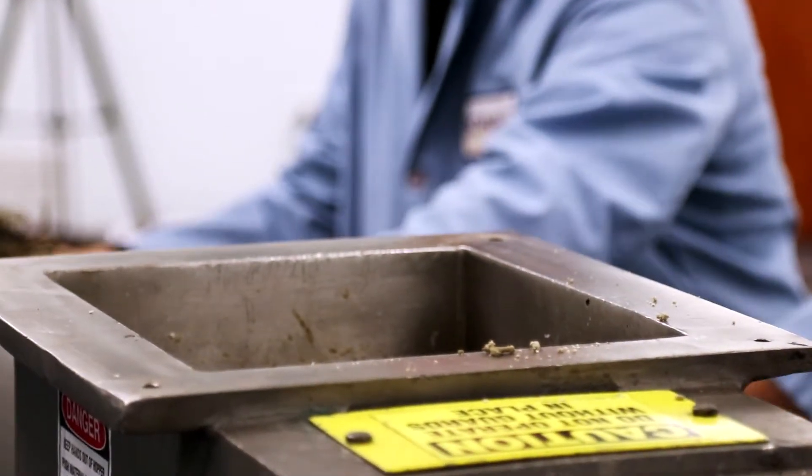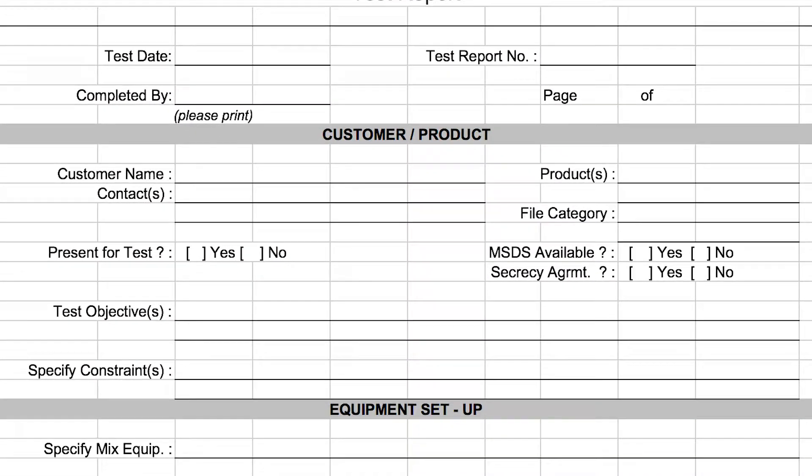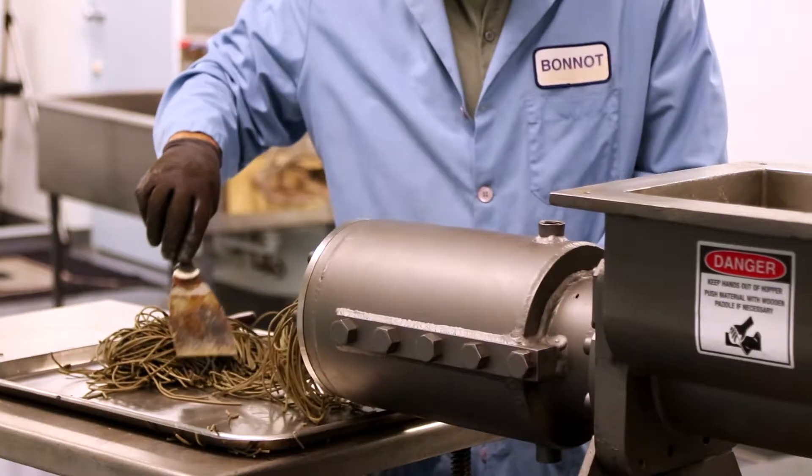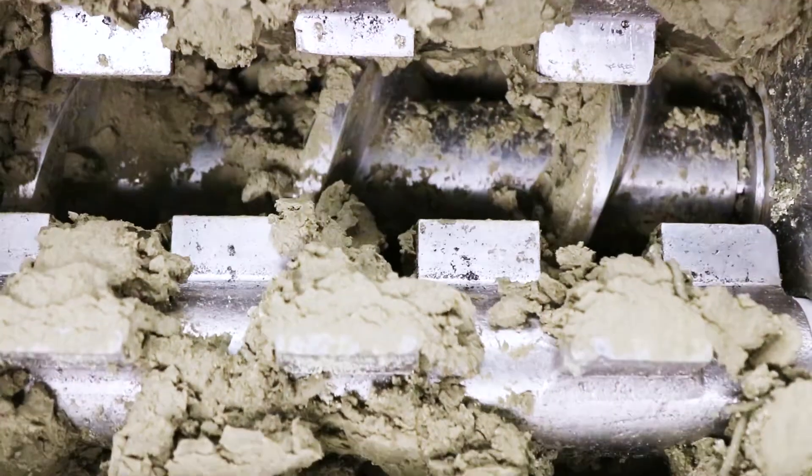We welcome our customers in for these trials and provide a detailed report including a video of the trial results and samples. We want to be assured that the machine performs and meets or exceeds customer expectations, because we can't afford to have equipment out there operating that's not doing that.